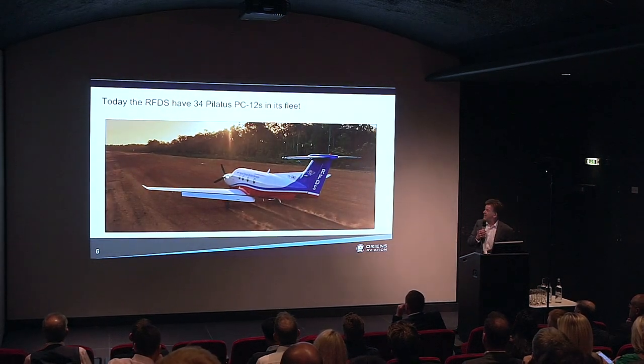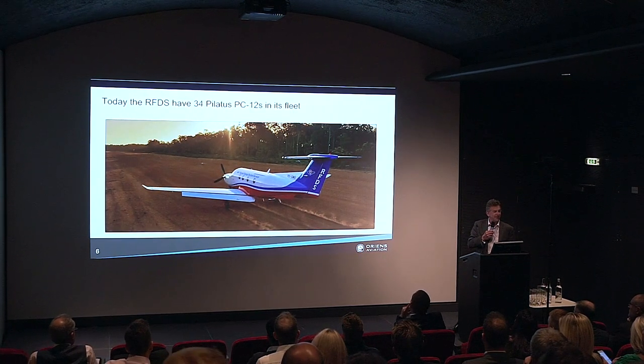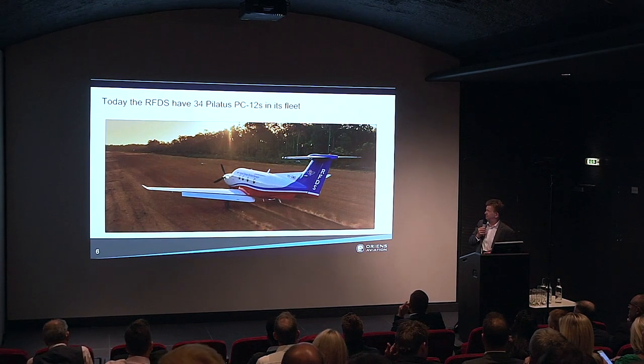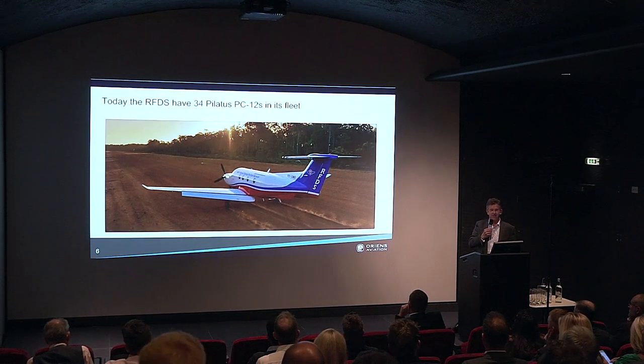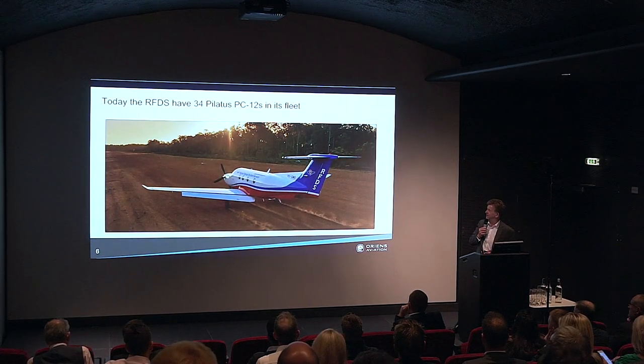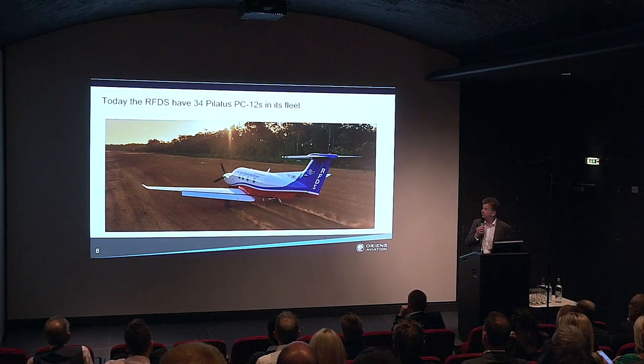Today the Royal Flying Doctor Service — the launch customer — has 34 aircraft in their fleet, which is about half of the Royal Flying Doctor Service's total fleet. They transfer approximately 16,000 patients a year around Australia, covering an area of around eight million kilometres. The PC-12 is very much at the forefront of their fleet.